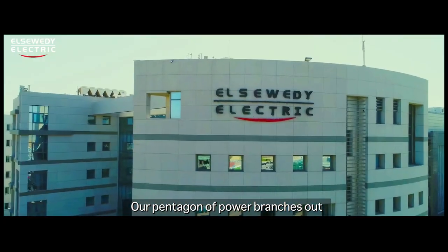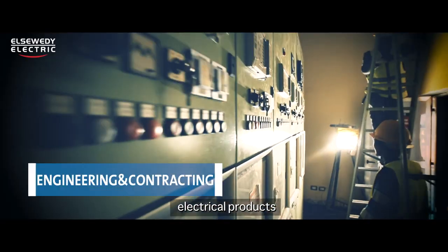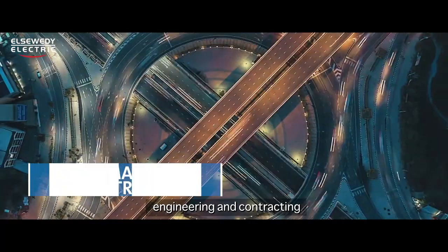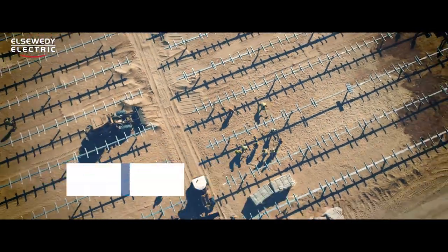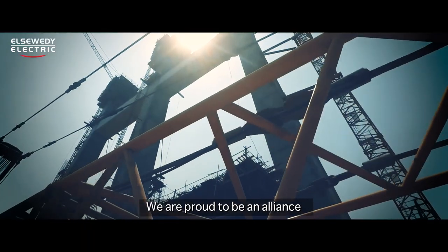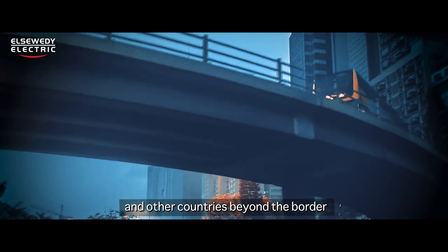Our Pentagon of Power branches out to wire and cable, electrical products, engineering and contracting, smart infrastructure, and infrastructure investments. We are proud to be an alliance in boosting Egypt's economic growth and other countries beyond the border.